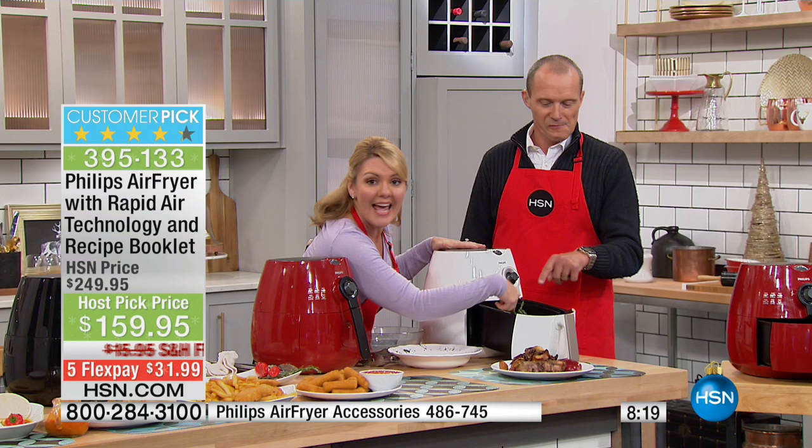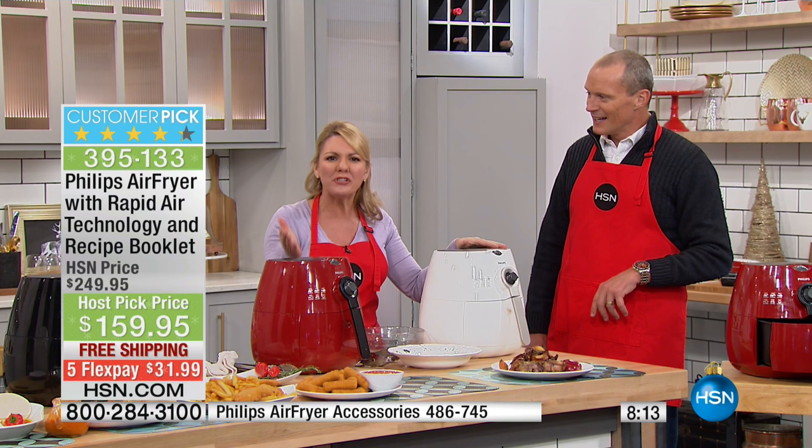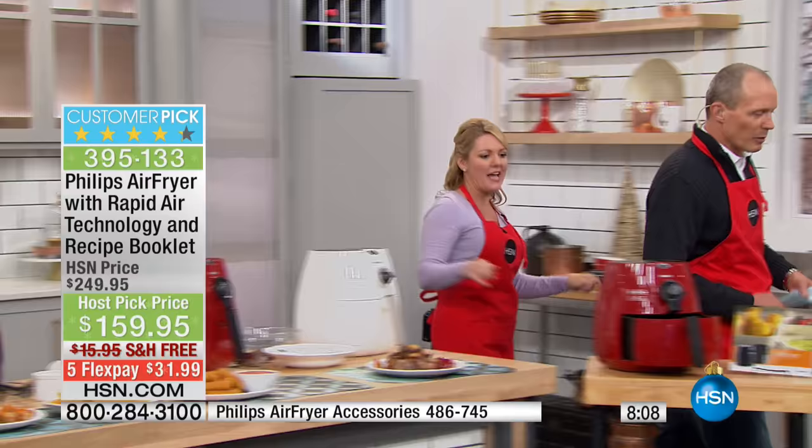I've put in shrimp, asparagus, and tomatoes — 10 minutes. This is dinner for four coming out of the air fryer. I don't have to saute it. Just toss it with a little lemon and a little seasoning and you are good to go.